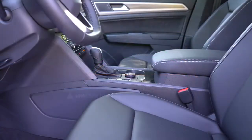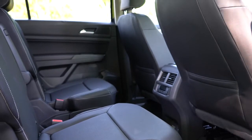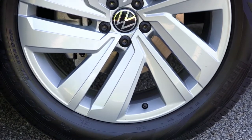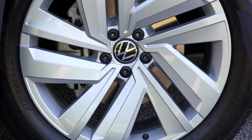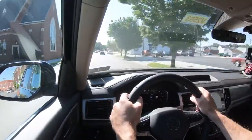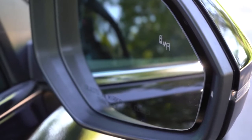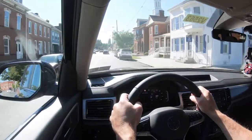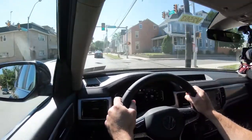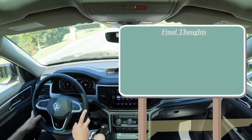For safety: front, side, and side-curtain airbags come standard. In the back you get LATCH anchors for child car seats, rear child door locks, and tire pressure monitoring. Standard across all trim levels are advanced safety features including forward collision warning with autonomous emergency braking, pedestrian monitoring, blind spot monitoring with rear cross-traffic alert — which is often optional at other manufacturers. SEL trims add high beam control, road sign recognition, and lane keep assist.